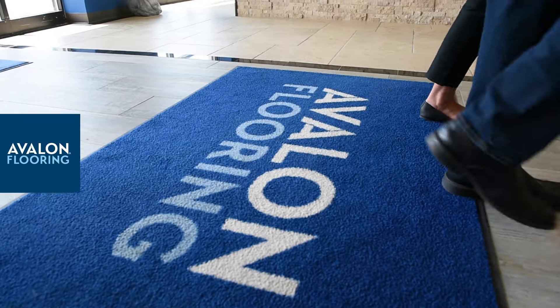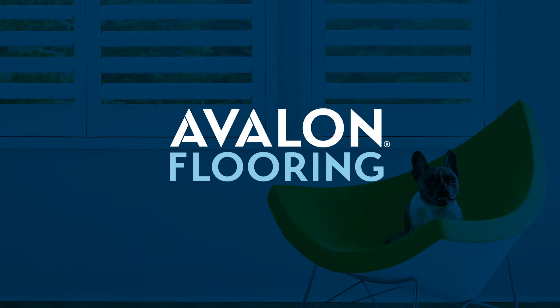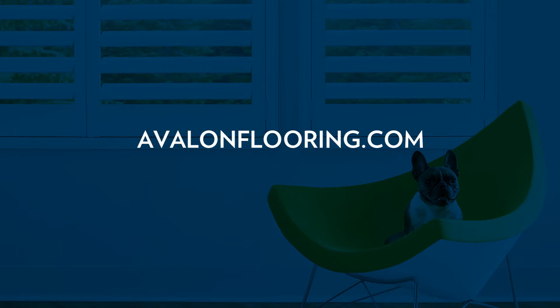Schedule a virtual consultation or visit a showroom today. Avalon Flooring, your partner in home design. Visit AvalonFlooring.com for more details.